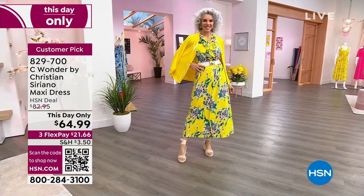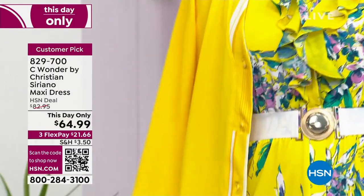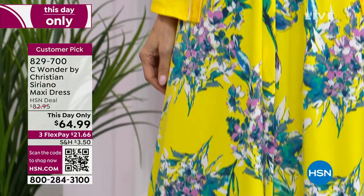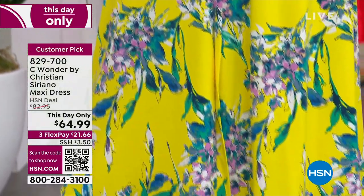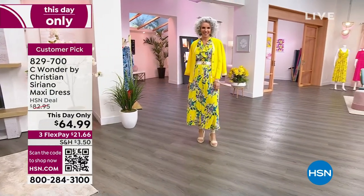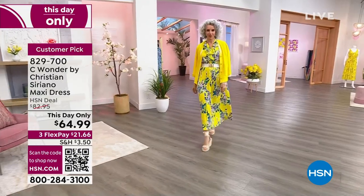Look how cute it looks — it looks like your little cardigan too. Think about it: if you ever watch those movies where they're in the Hamptons or in Newport — I'm always thinking of the wedding movies. All those wedding movies tend to be shot like that. But this is that moment.